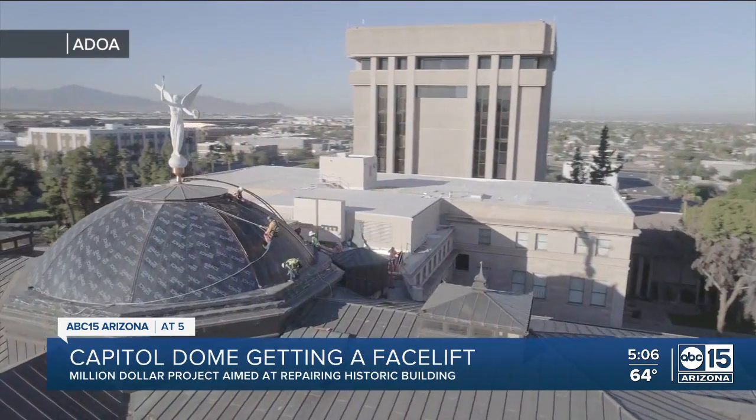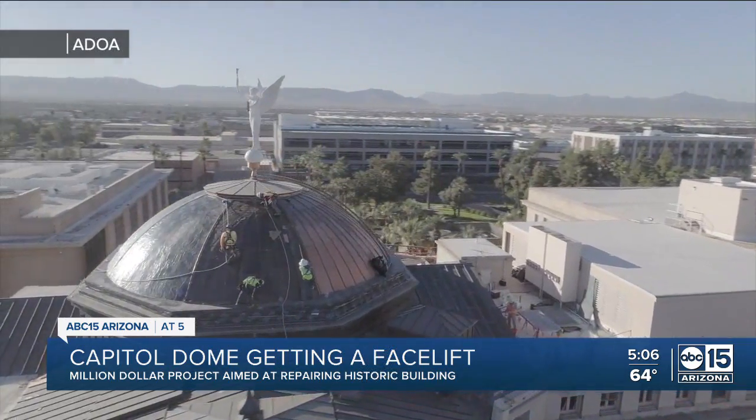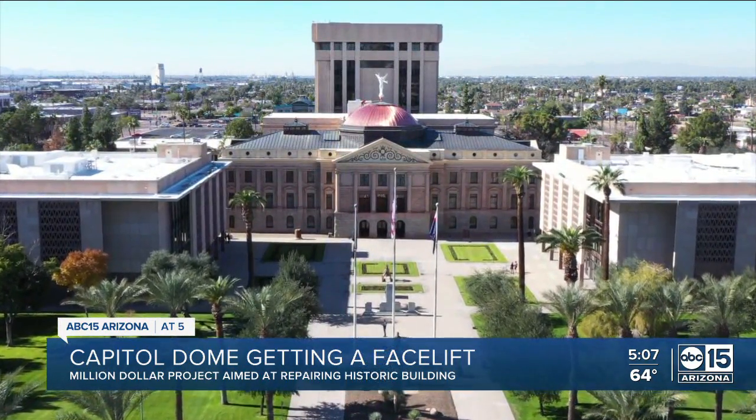She says they used a different method to install these copper sheets and hopes this time it'll last forever. It has been a historic landmark for Arizonans, the Capitol, and the legislature. So it was really important for them to make sure that it was bright and shiny, had a good luster, and just something that everyone can be proud of.